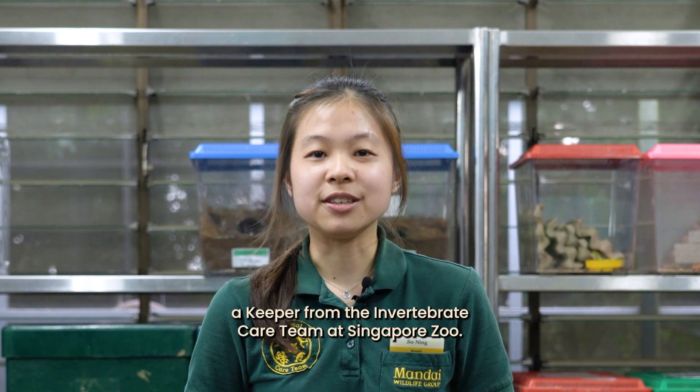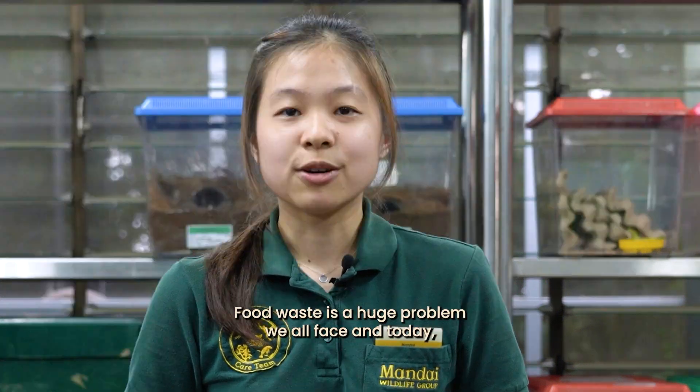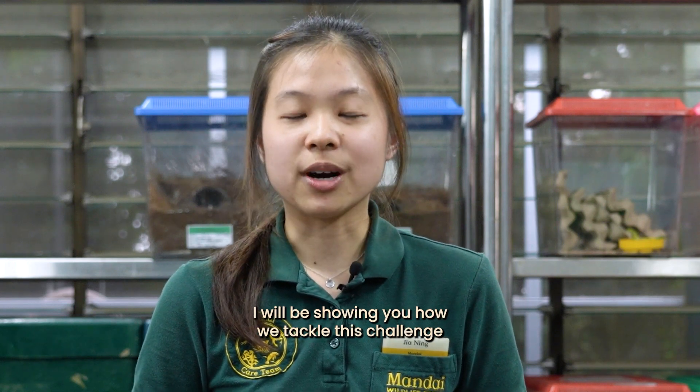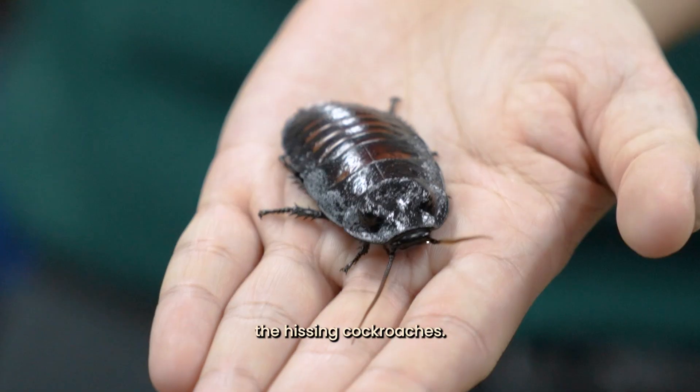Hello, I'm Gianning, a keeper from the Invertebrate Care Team at Singapore Zoo. Food waste is a huge problem we all face. And today, I will be showing you how we tackle this challenge with a little help from my friends, the hissing cockroaches.